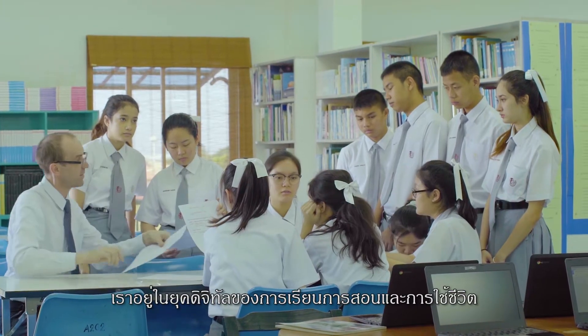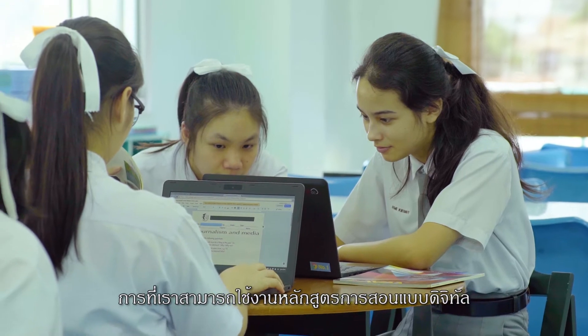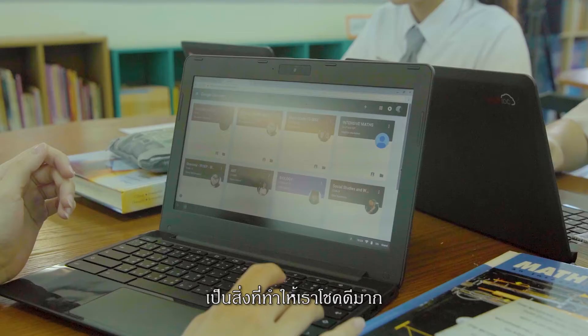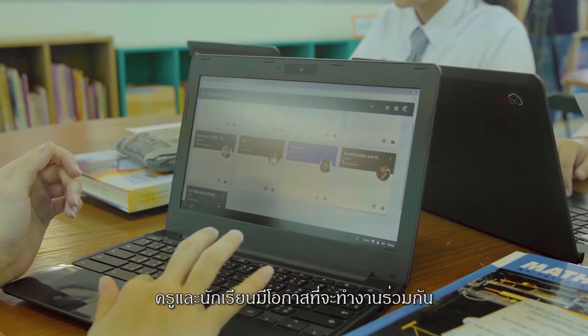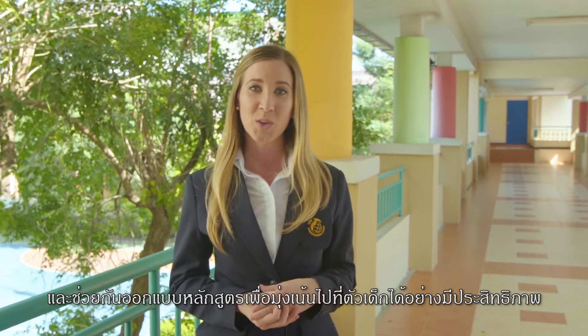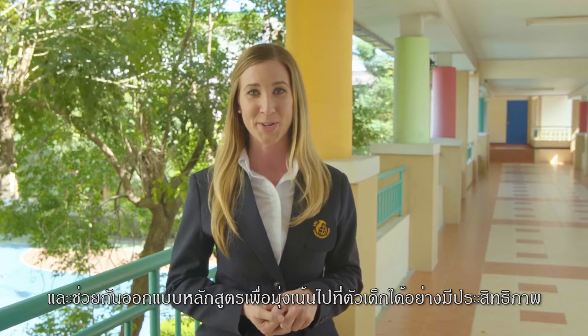We are in the digital age of learning and life, so being able to apply such a cross-curricular digital learning platform is something we're fortunate enough to have access to. It really allows teachers and students to work collaboratively and creatively design the learning process, which helps us approach learning in a more child-centered way.